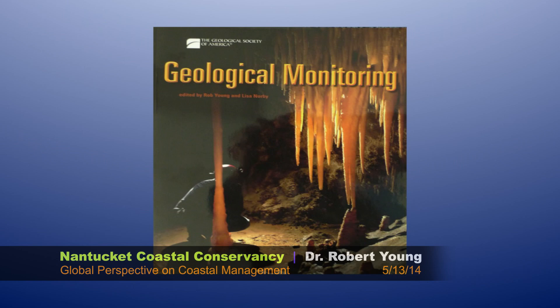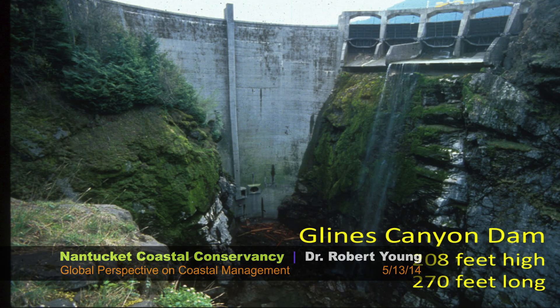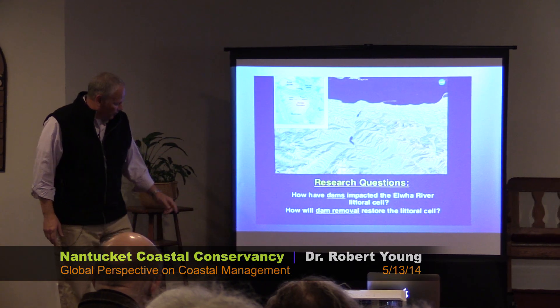We have developed a monitoring manual for the Park Service. We have helped individual communities look at their vulnerability to sea-level rise, with particular emphasis on things like utilities and infrastructure, like Hilton Head Island. We're involved in a dam removal project out in Port Angeles, Washington — the nation's largest dam removal. Very exciting work. This is the Olympic Peninsula of Washington.